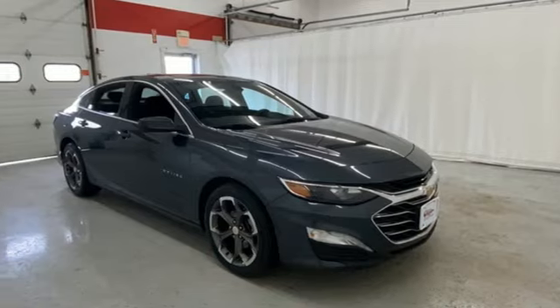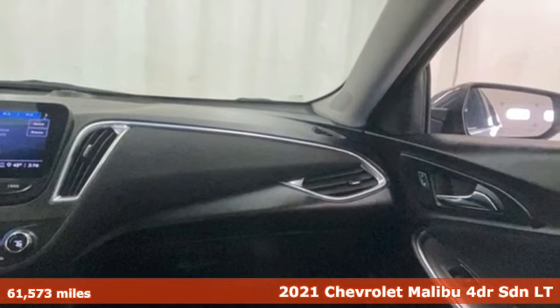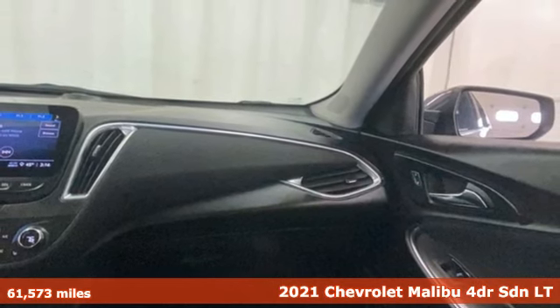Here's a 2021 Chevrolet Malibu. This sporty, riding, fuel-efficient Malibu is a perfect blend of form and function.